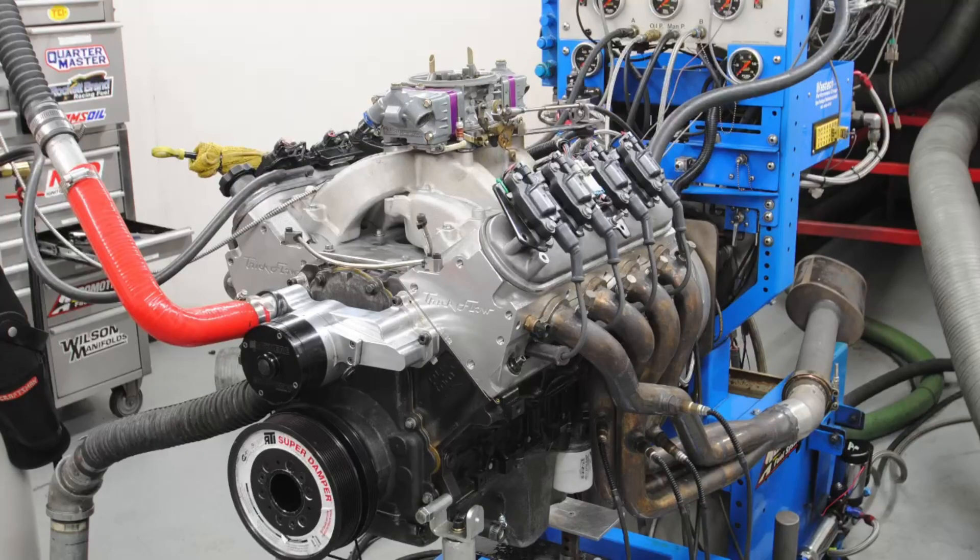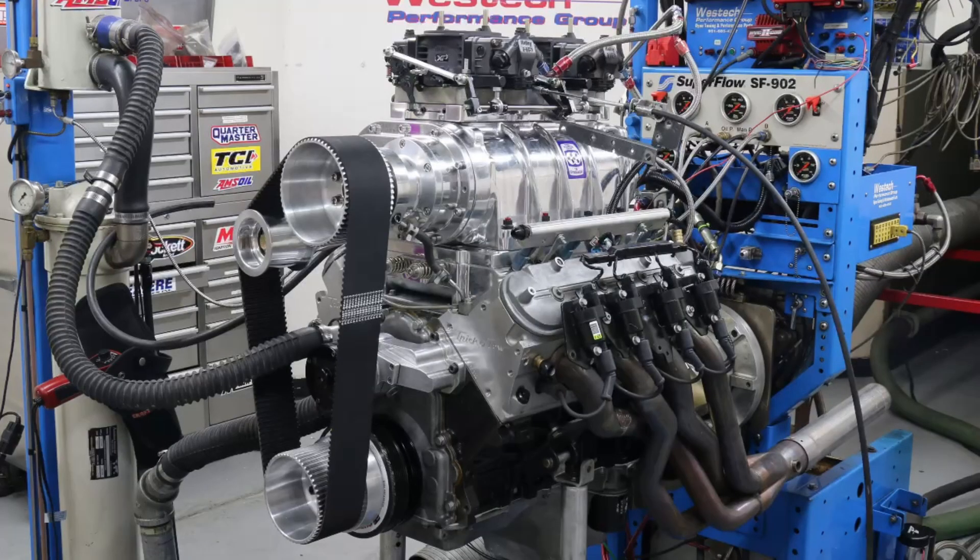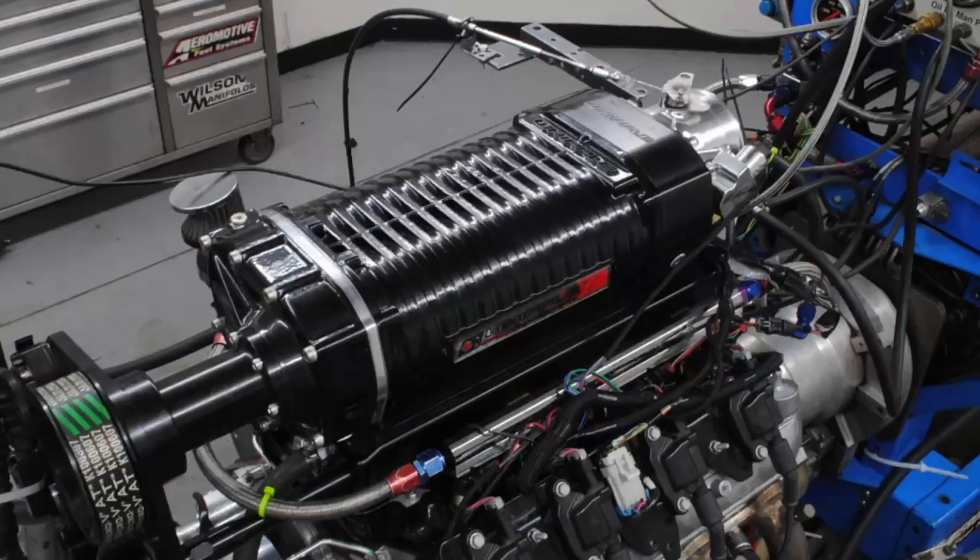So what is it worth to put a Vortec on a 4.8 liter — a centrifugal blower on a small motor? What about a 671 like this one on an LS? Old-school cool stuff. And what about a GM crate motor? What happens when we put a Whipple supercharger on that? We're going to answer all those questions.